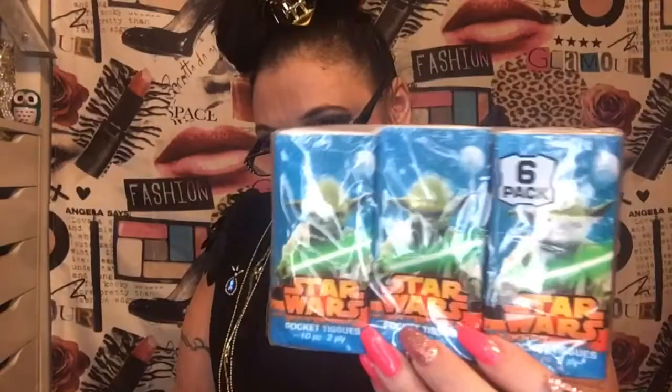These are a three-pack of 10-piece tissues — this is Star Wars. I know the grandkids always like these tissues when I buy them, so that's going to go in the Easter bucket.